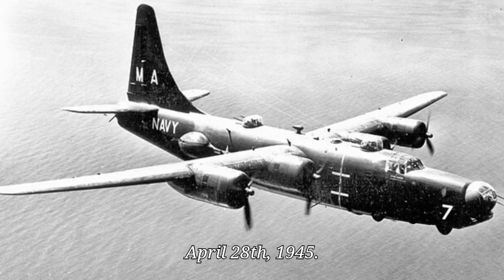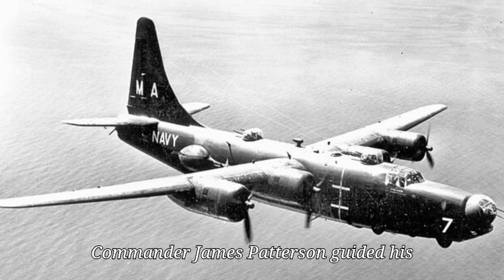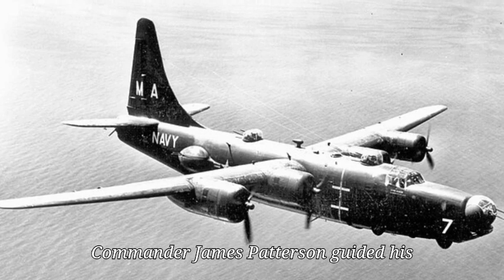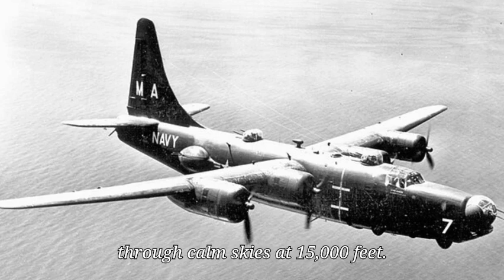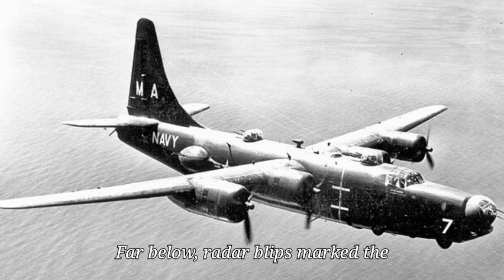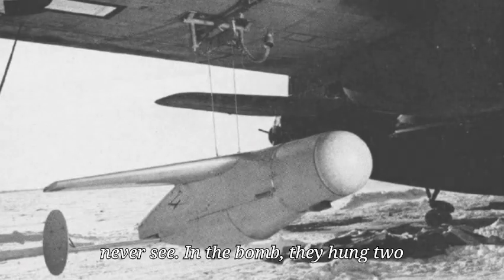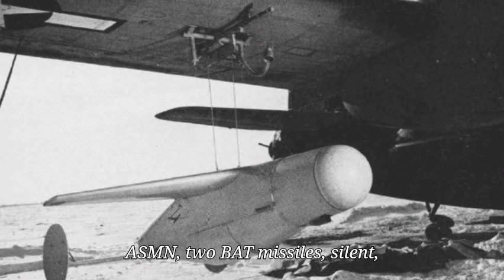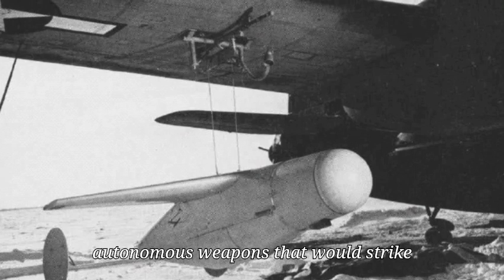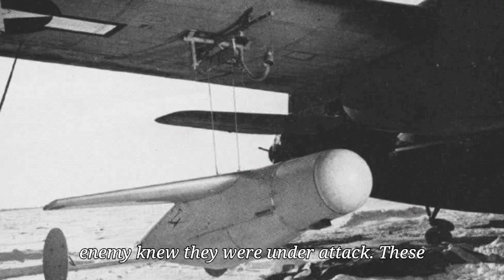April 28th, 1945. Over the East China Sea, Lieutenant Commander James Patterson guided his PB4Y-2 Privateer through calm skies at 15,000 feet. Far below, radar blips marked the location of Japanese ships his crew would never see. In the bomb bay hung two ASMN-2 BAT missiles, silent, autonomous weapons that would strike without warning and vanish before the enemy knew they were under attack.